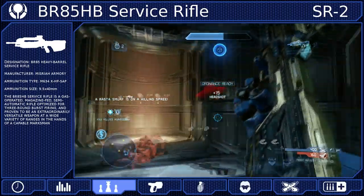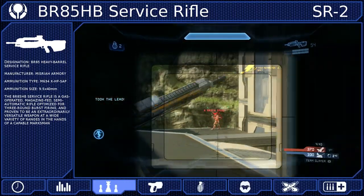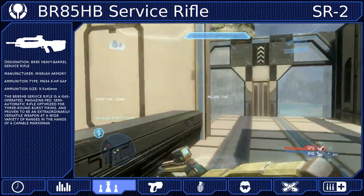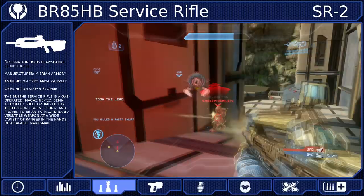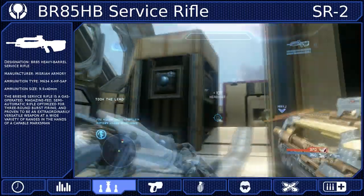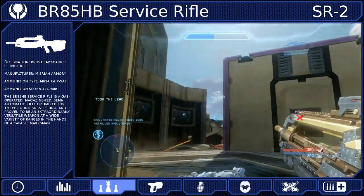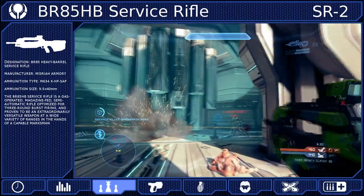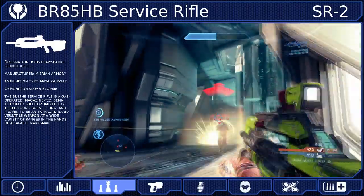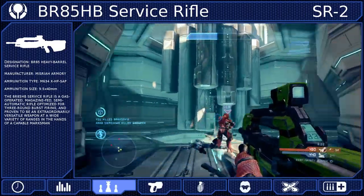Fights will often come down to who can land their shots most efficiently while avoiding their opponent's shots. While the battle rifle is great for offensive tactics, don't be too aggressive. Running headlong into fights is a great way to get yourself killed. Keep enemies at arm's reach where you can pick them off, but not so far away where landing shots is going to be difficult. If you can remain offensive without becoming overly aggressive, it can be easy to maintain map dominance.